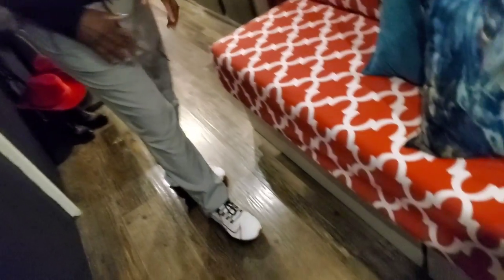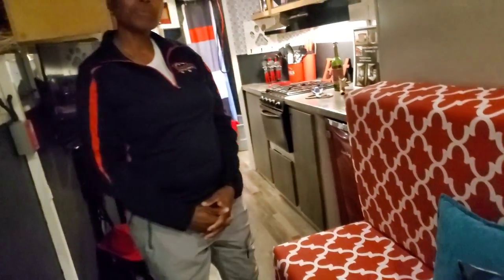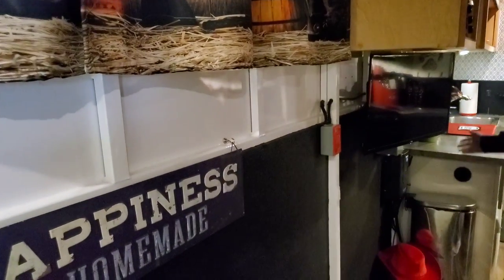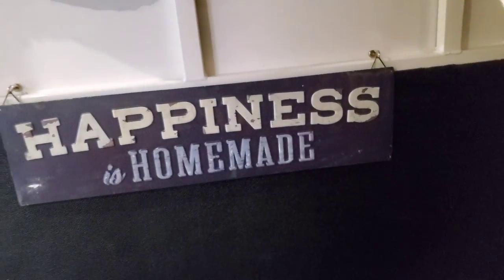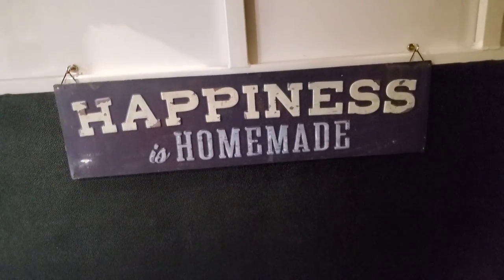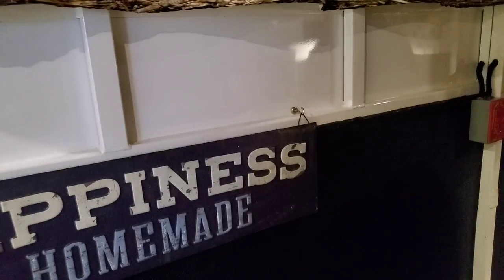You've got a sofa here and then these are actual storage drawers — when you raise this up there's tons of storage underneath. Over here you've got your TV and an outlet, and you could actually put a flip-down desk here. When building for clients, this could be a desk, or a full closet, or even a small flip-down bed for a child.